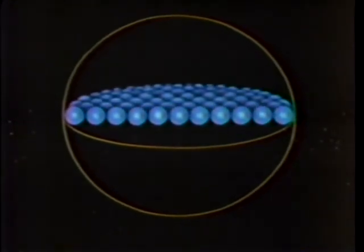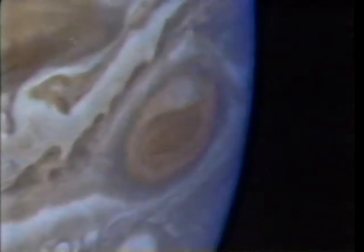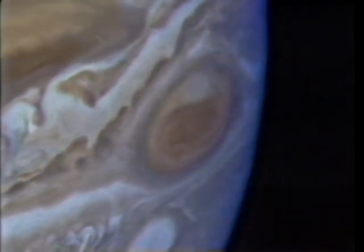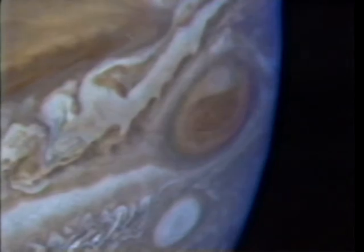Jupiter's size is hard to imagine. 11 Earths could line up across its diameter. It has twice as much matter as all of the other planets put together. More than a thousand Earths could fit inside. Jupiter is almost entirely made up of hydrogen and helium gas. The swirling colors come from small amounts of sulfur, oxygen, carbon and nitrogen compounds.